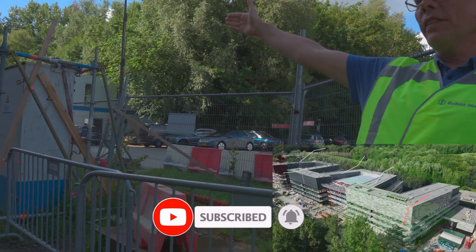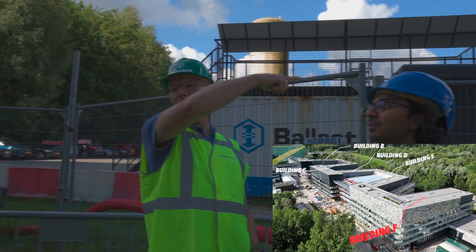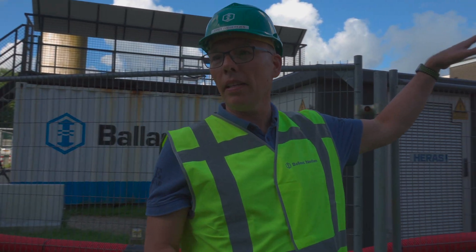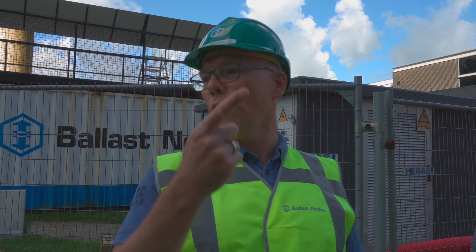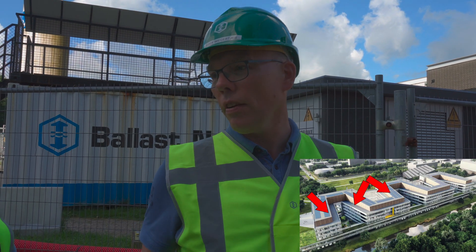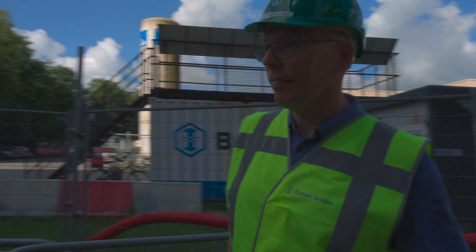We started building at that site with building F, and we're going to building A. Building A can only be built if the existing building is demolished. The first part that they will use is the first four buildings, and a little bit the fifth one, but mostly the first four.